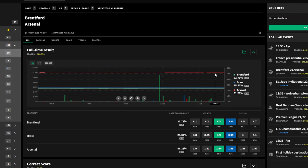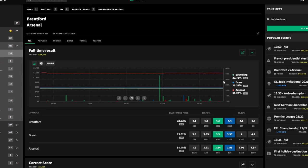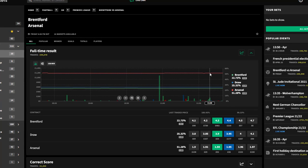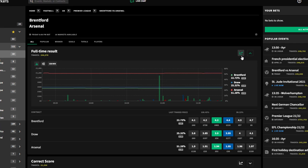You can see the price moving visually on the graph — the green line is Brentford, blue is draw, red is Arsenal. As team news comes out and more people back Arsenal, the red line increases, showing higher probability, and red volume bars appear at the bottom. If you back Arsenal beforehand at a higher price with the bookmaker and then, having read the market, lay off at a shorter price on the exchange, you take an overround and guarantee more positive EV and more profit.